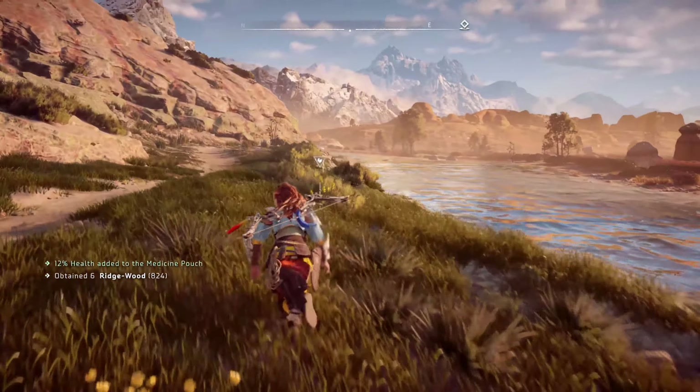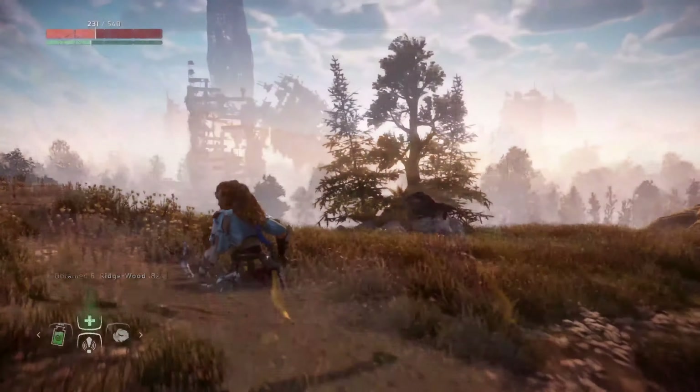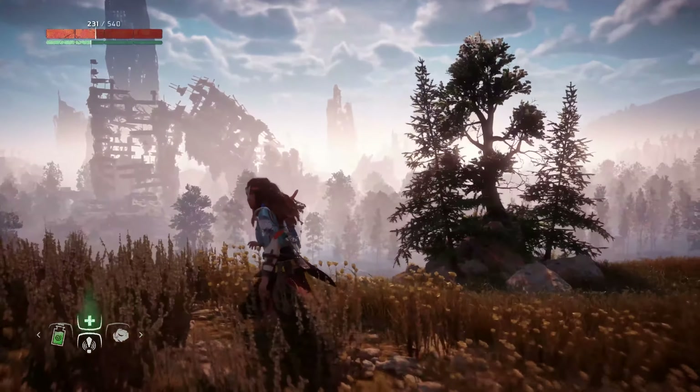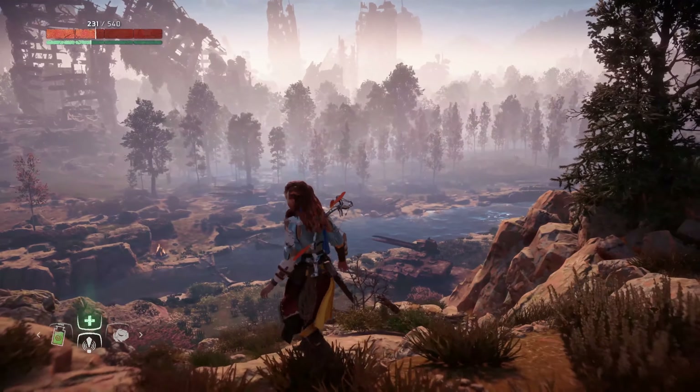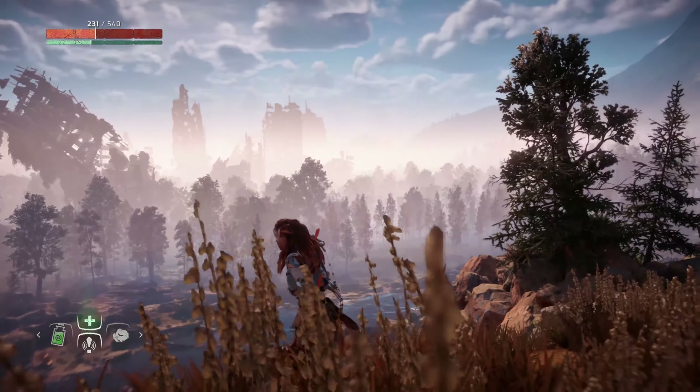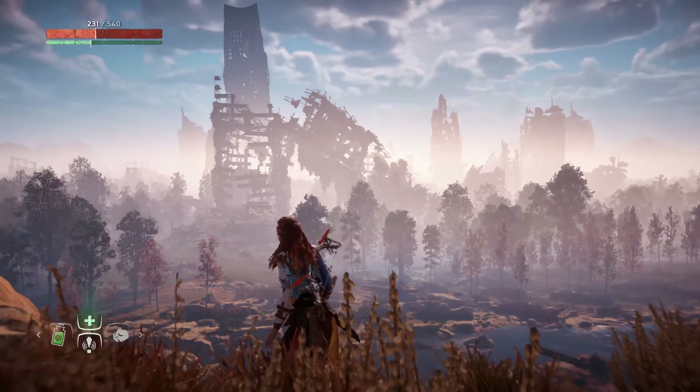That's correct, and you captured this footage, right, Justin? Yeah, this is me playing here — some nice running. Not playing right now, but I captured this footage. And we just want to point out how gorgeous this game looks in 4K. We wanted to specifically capture this 4K footage to show off some of the fine detail in Horizon.